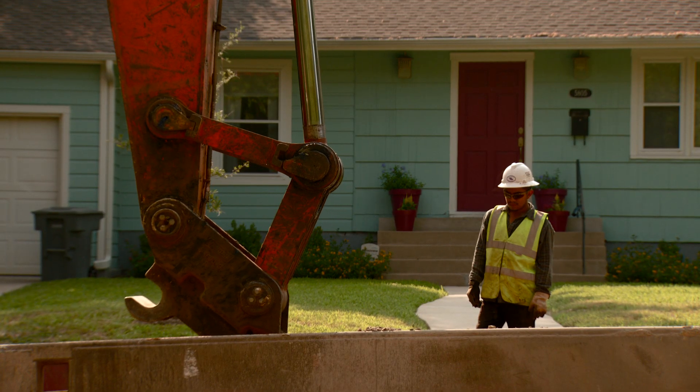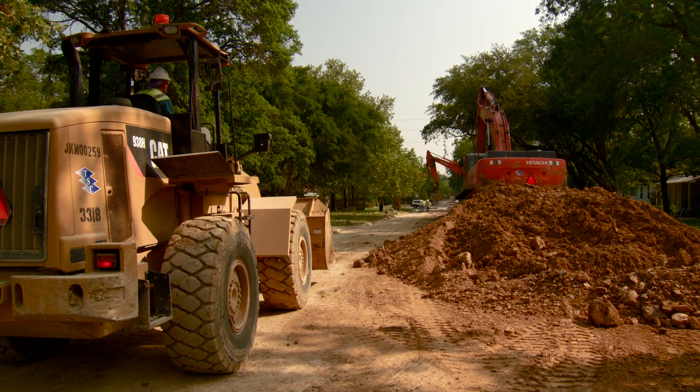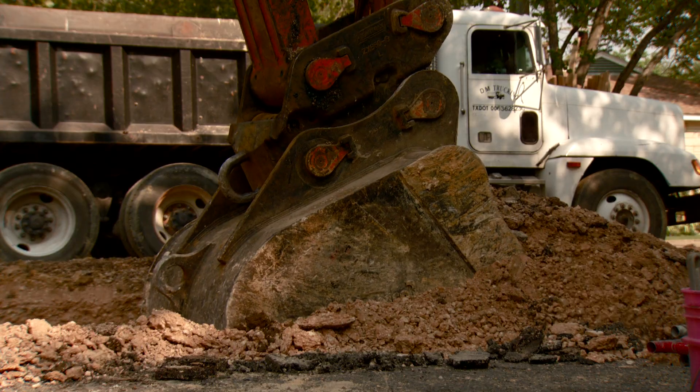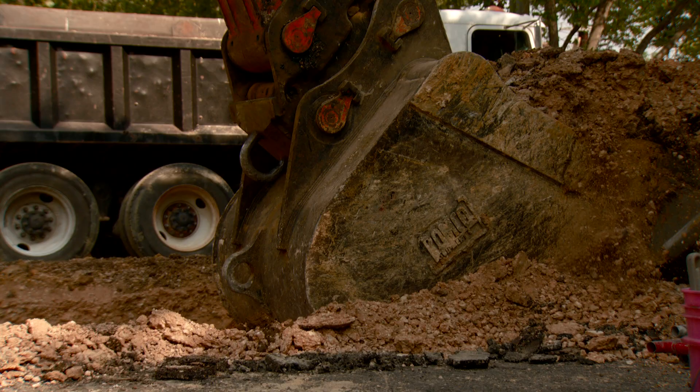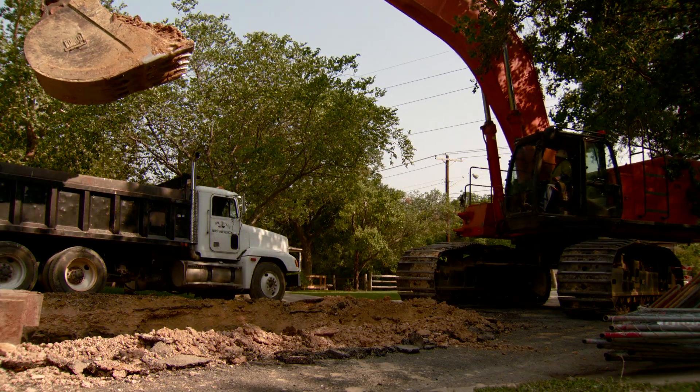Big projects take big equipment. A lot of times people ask us how long we're going to be there. The large size of the equipment necessitates rather slow progress in some cases, because it moves slowly as it excavates deep. We understand that it's a large inconvenience and we try to minimize that as much as possible.